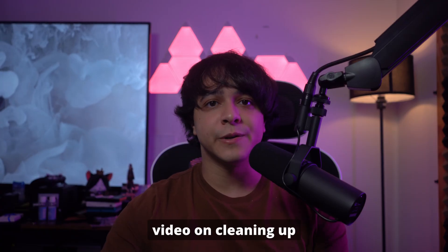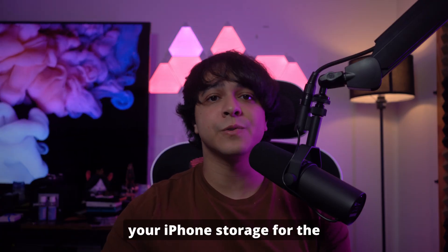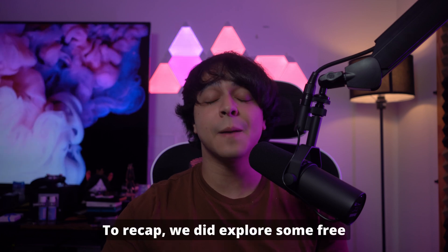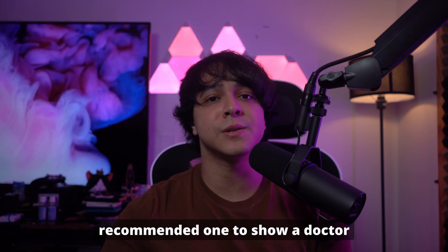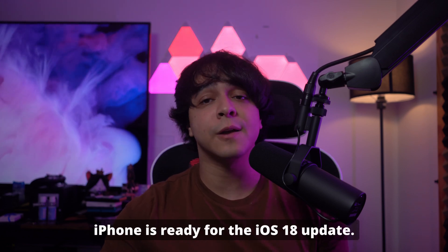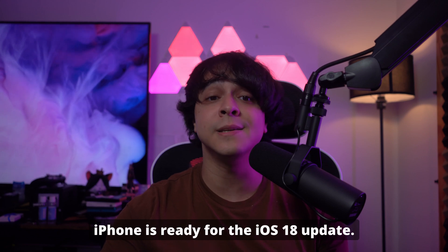And that brings us to the end of our video on cleaning up your iPhone storage for the iOS 18 update. We hope that you found these tips and methods helpful. To recap, we explored some free built-in tools and recommended Wondershare Dr. Phone, which is a powerful tool for comprehensive iPhone management. By using it, you can ensure that your iPhone is ready for the iOS 18 update.